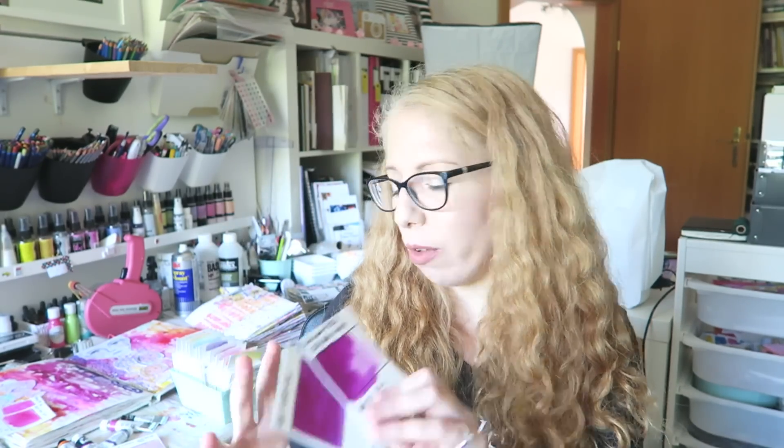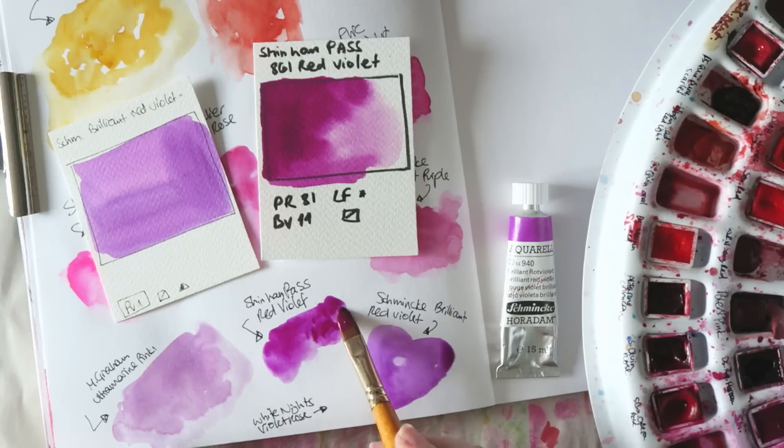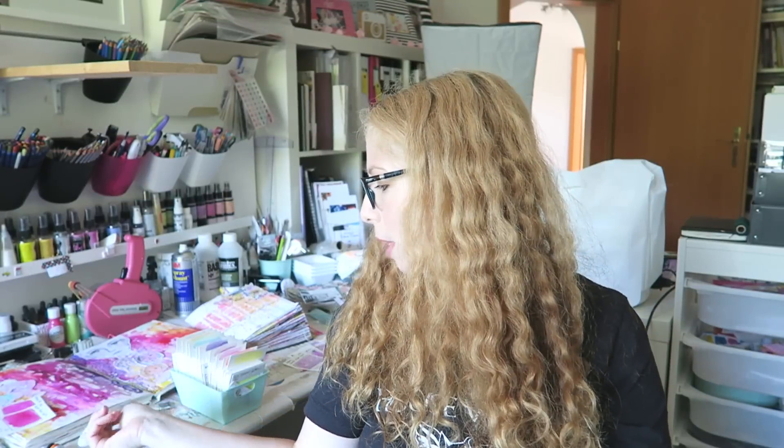Something similar that also gets very intense are these shades — they're not identical but pretty close. The first one is the Shinhan Pass red violet, which is super intense and a very unique color. If you like red violets and want something super bright, this is it. It does have a low lightfastness rating, so take that into consideration. It's so intense — I love this color, though I don't currently have it in my palette because I have the Schmincke one, which is kind of close when built up.